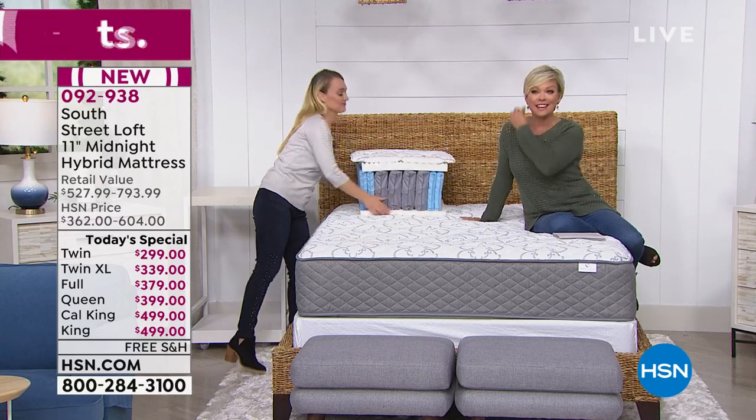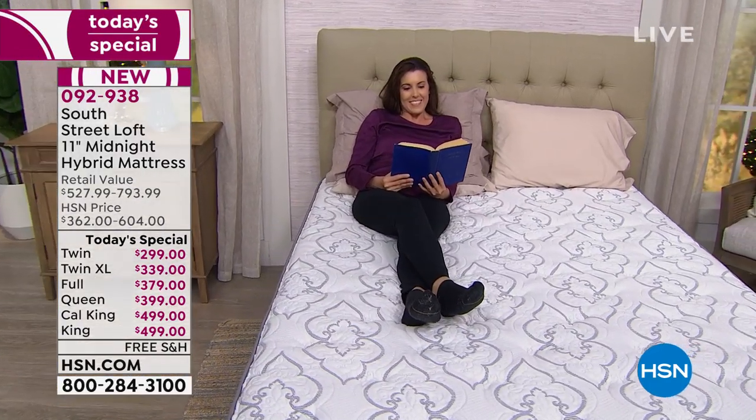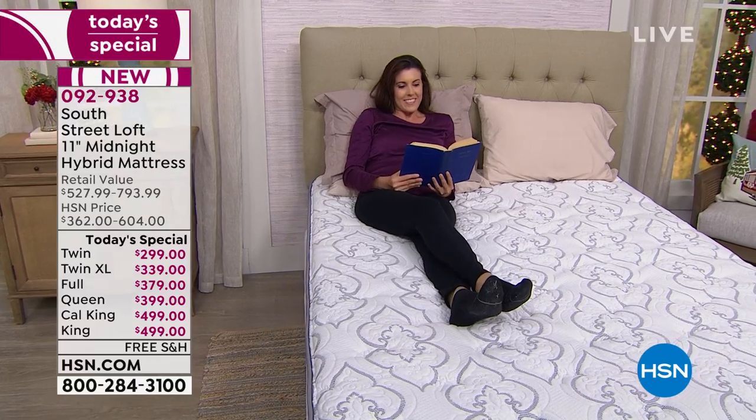When you think about big purchases in your home — your living room sofa, your carpet, your vehicle, and your mattress — this happens to be a fraction of what this mattress should cost. We are doing it for a couple of reasons: this is the launch of our South Street Loft brand and the launch of a whole new world of the hybrid mattress that I know will change every night of your sleep from this point on.